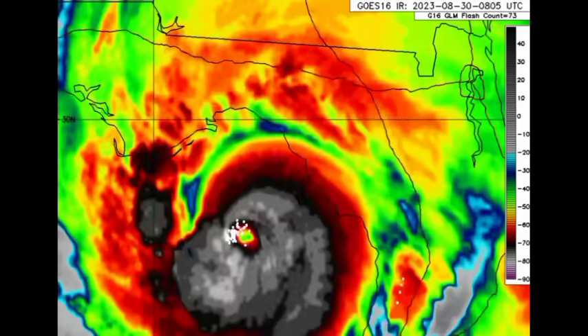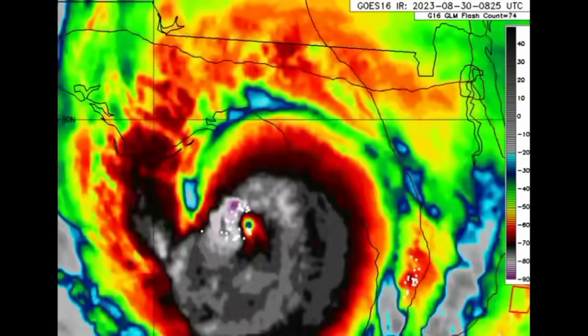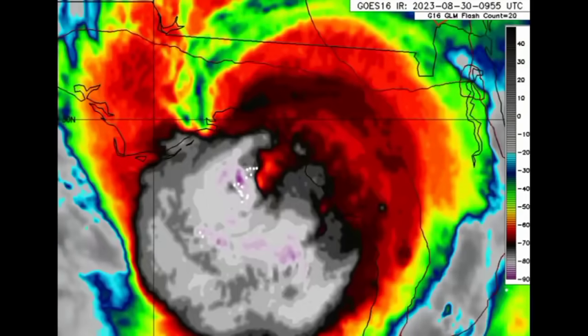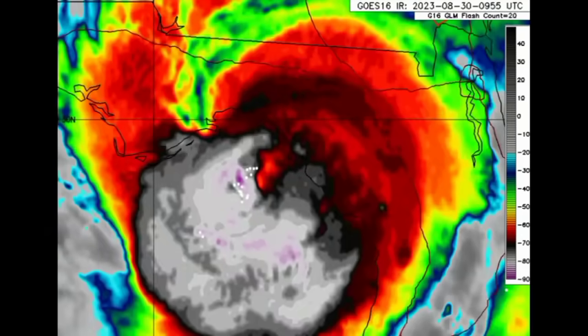Early this morning, Idalia took its window of opportunity to rapidly intensify, becoming a devastating Cat 4 hurricane. It is just about to make landfall and will be bringing life-threatening impacts to much of the Big Bend area in Florida before making its way through other states.